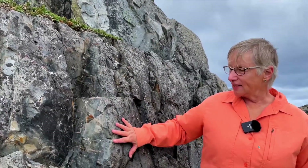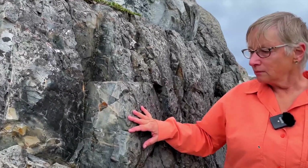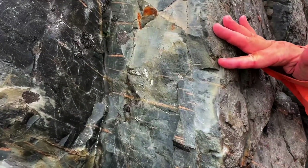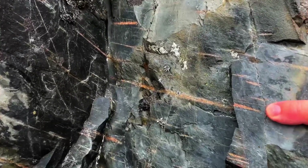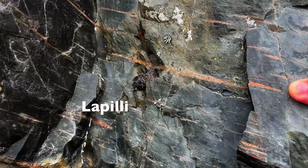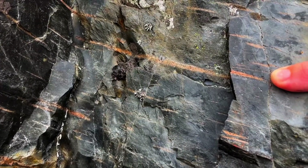I'm at the base of Brimstone Head with a fantastic exposure of the Brimstone volcanics. These rocks were formed from a white-hot ash cloud that tumbled down a slope and the ash fragments welded together to make a welded tuff. The orange lenses you see here are lapilli — a fragment size of volcanic material, volcanic ash — and they have been flattened by the weight of the overlying rocks.